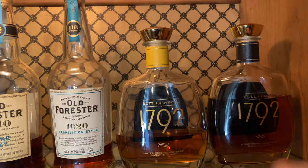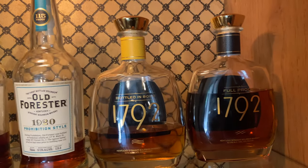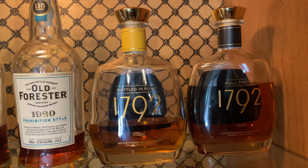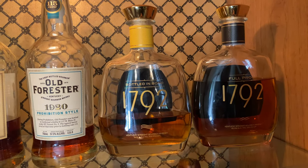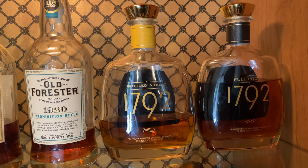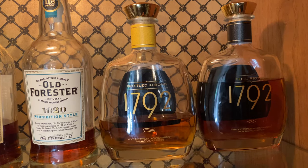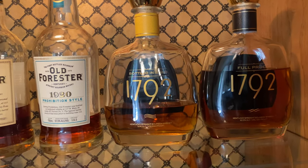Over here, we've got two 1792 products: both the Bottled in Bond and the Full Proof. The Bottled in Bond was actually one of the luckier buys I ever had — I just walked into the store one day and lucked into it. The Full Proof is a really good staple, 125 proof packed full of flavor for right around 60 bucks. But that Bottled in Bond I actually think is my favorite 1792 I've had.